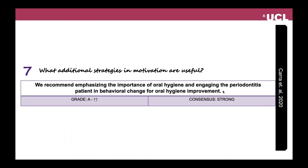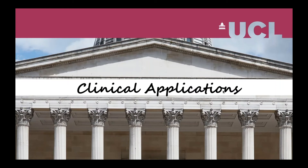Regarding what additional strategies and motivation are useful, the recommendation was: we recommend emphasizing the importance of oral hygiene and engaging the periodontitis patients in behavioral change for oral hygiene improvement. This was the highest grade of evidence as well.